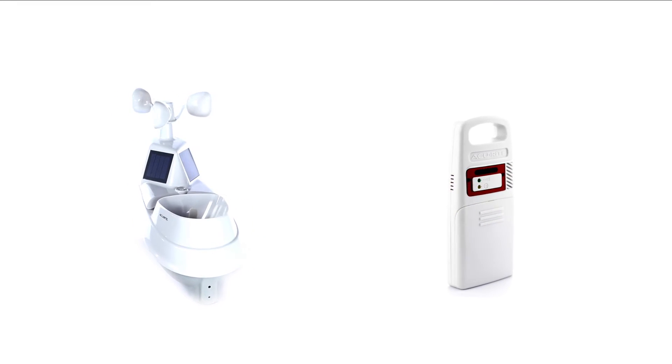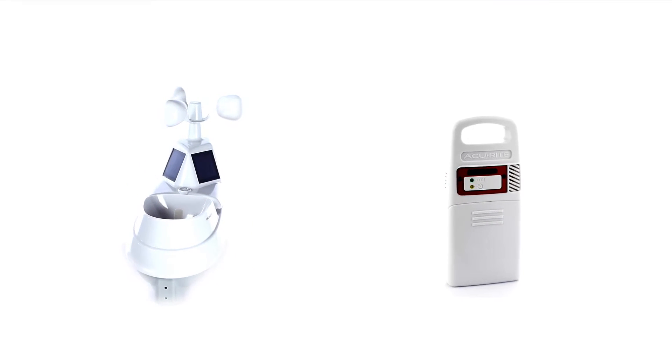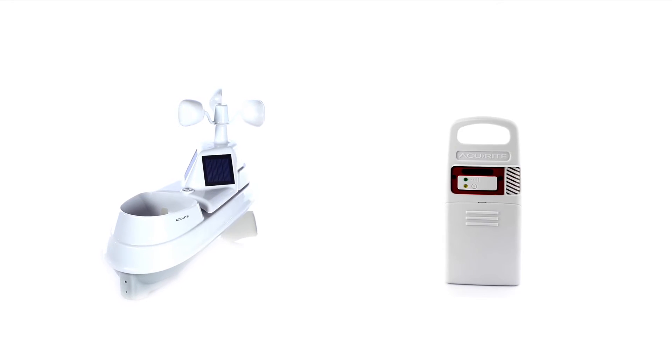Setup is easy. Simply position the 5-in-1 sensor and lightning detector outside using their integrated mounting options.